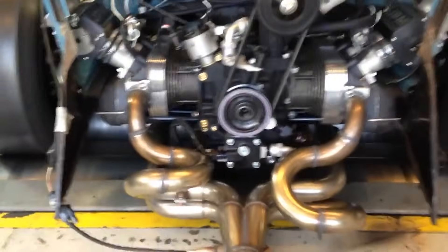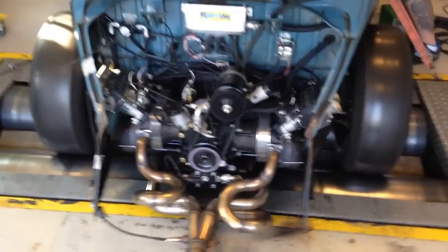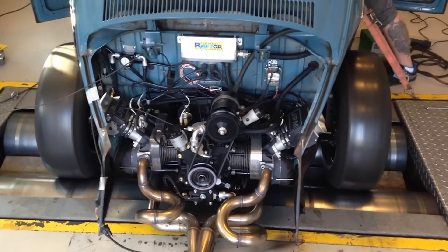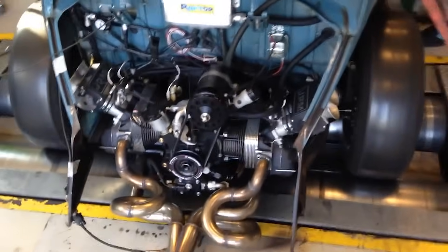And let's not forget about fuel injection. Modern engines use precise, computer-controlled fuel injection systems to optimize combustion and reduce emissions. Air-cooled engines, especially older ones, often relied on carburetors, which are about as precise as a toddler with a crayon. The result: higher emissions, lower efficiency and a one-way ticket to fail the emissions test.